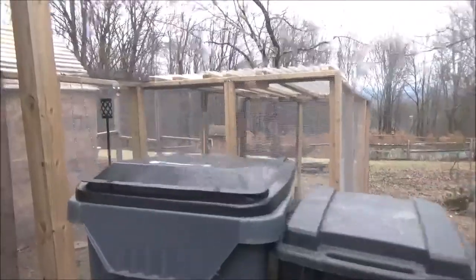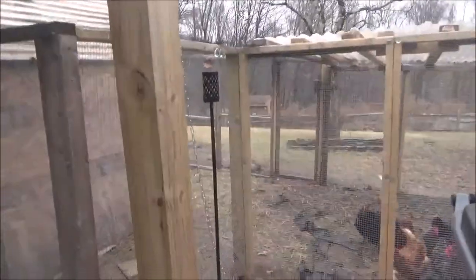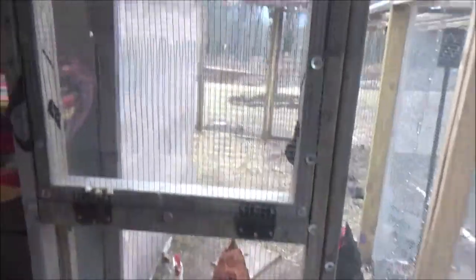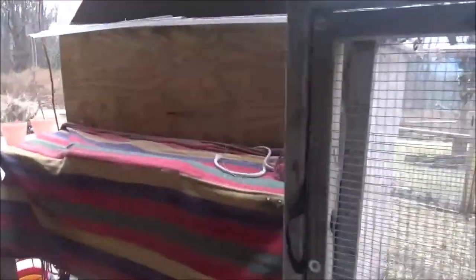Here, the chickens have a bigger run. They want to be let out, but I will not be letting them out today because it's going to snow and they tend to get stuck in the snow. If you can see, we have more chickens now. So we built a bigger house and we built the house underneath our deck.